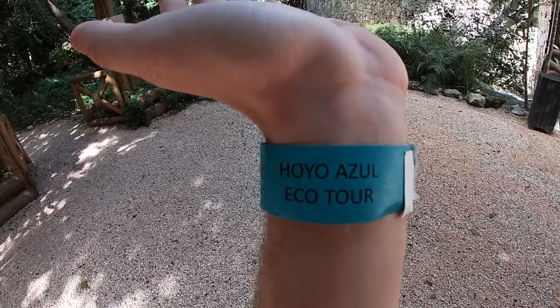We're going to Hoyo Azul — sorry if I butchered that — but what this basically is is some beautiful landscape, a ginormous hole in a rock structure or something like that. Supposedly it's very, very beautiful and we're going to check that out today.